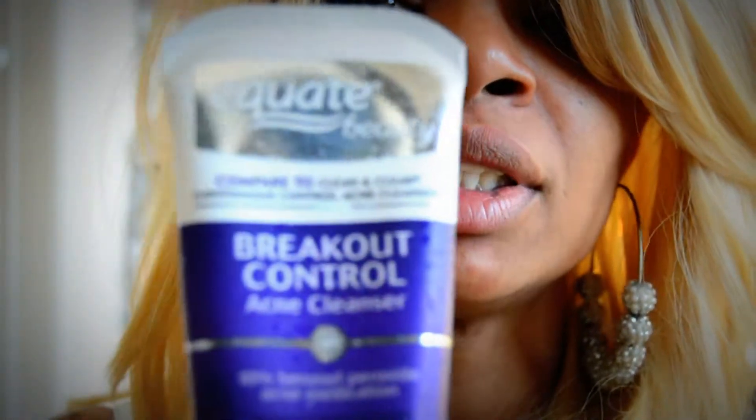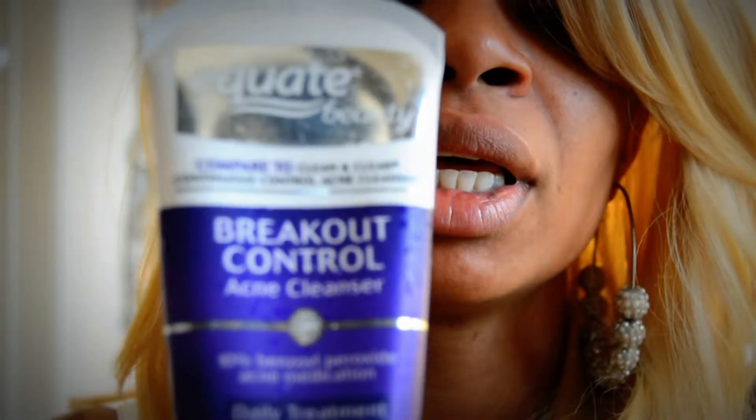The first thing that I usually use every day is a daily treatment — the Equate Beauty Breakout Control. This one is really awesome. It's got the benzoyl peroxide in it, about 10%, and you can use this as a daily treatment. If you wear makeup most of the week or sometimes, I would definitely recommend you pick this up to help keep your face clear and prevent breakouts.